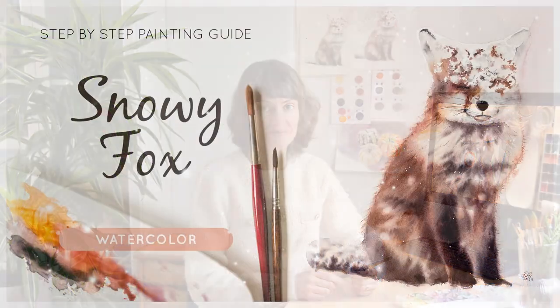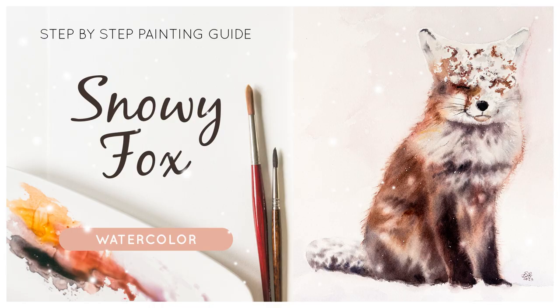Are you ready to start this creative journey together? Join the class and let's bring your artistic vision to life! I will see you soon again.